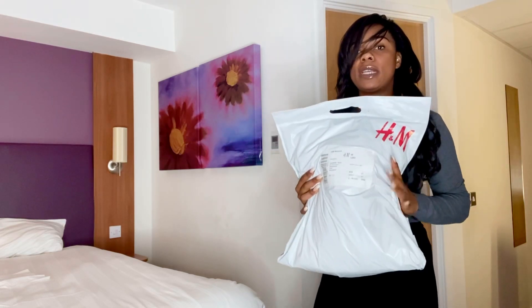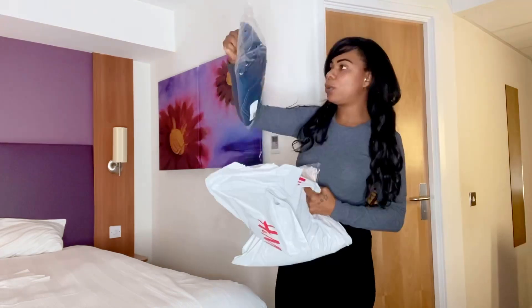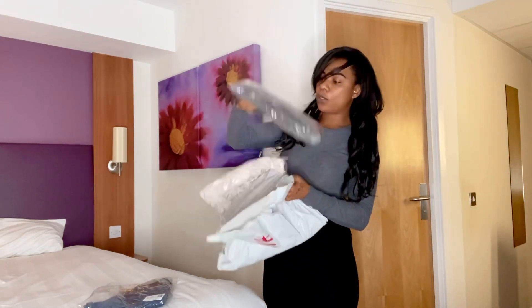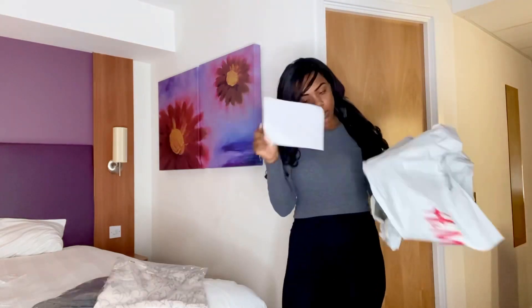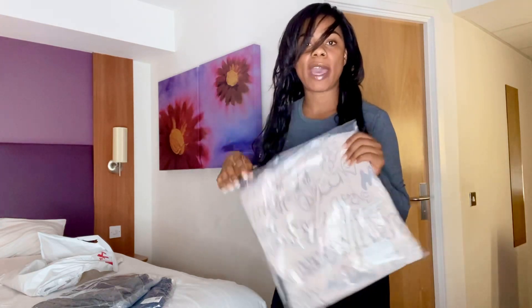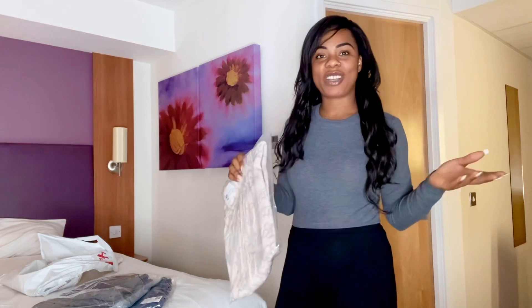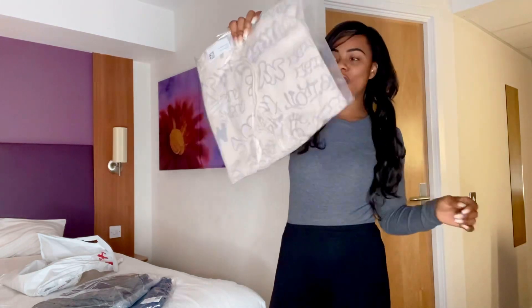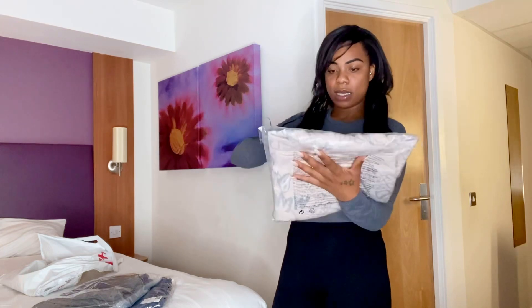H&M delivery is so quick — super super quick! Guys, if you haven't got the H&M app, get the app, because you get so many cute little deals on there, which is really cool.